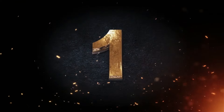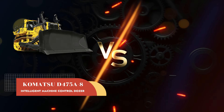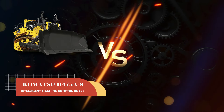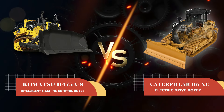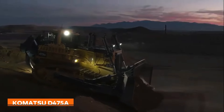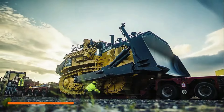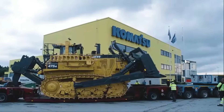First off we're brushing off two beastly bulldozers with the Komatsu D475A8 Intelligent Machine Control Dozer versus the Caterpillar D6XE Electric Drive Dozer. Let's begin with the Komatsu D475A8 Intelligent Machine Control Dozer from the world-renowned Japanese giant Komatsu.